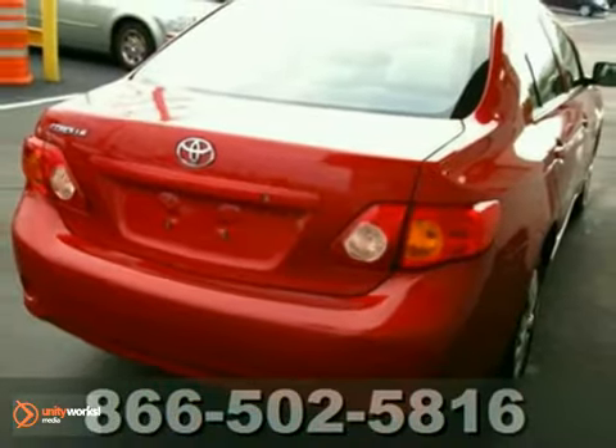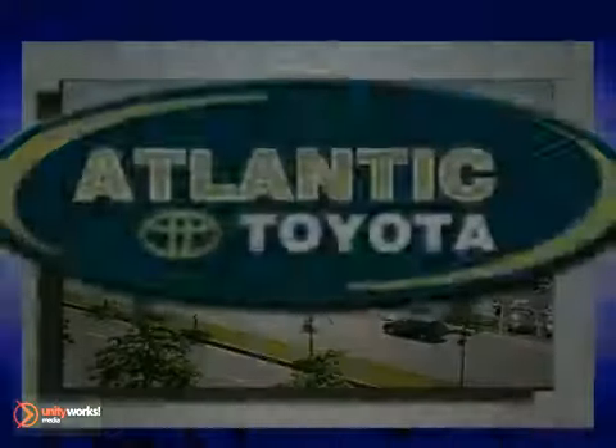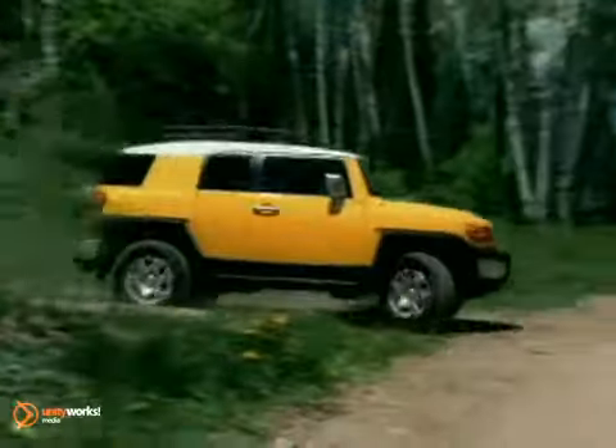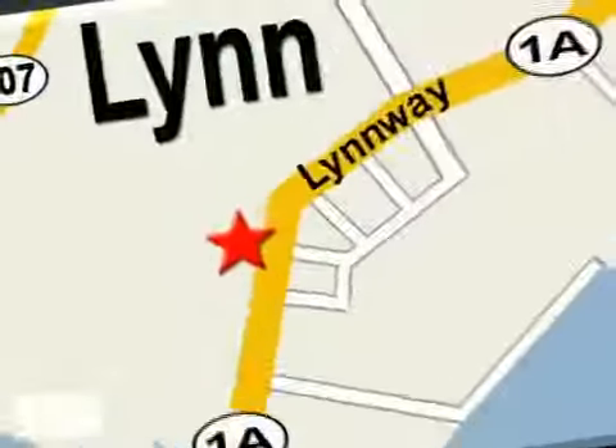Come in for a test drive and see for yourself. Atlantic Toyota is proud to be recognized as a Toyota Signature Dealer. It's worth the drive to Atlantic Toyota on the Linway in Lin. Come in today for a test drive.